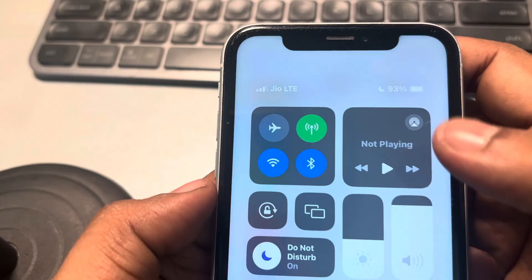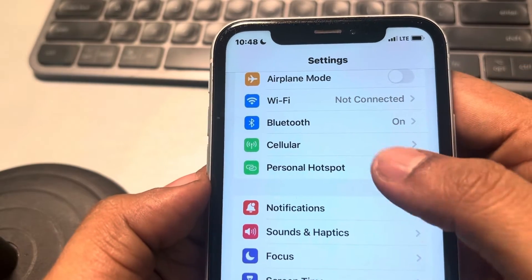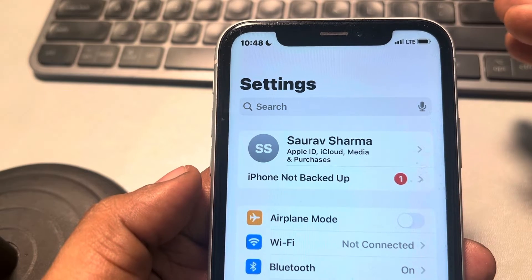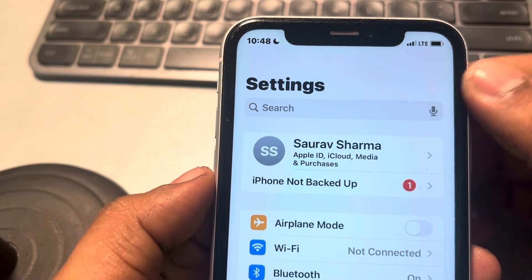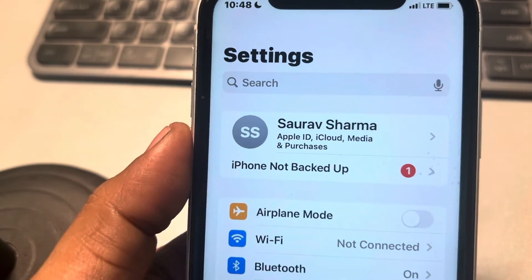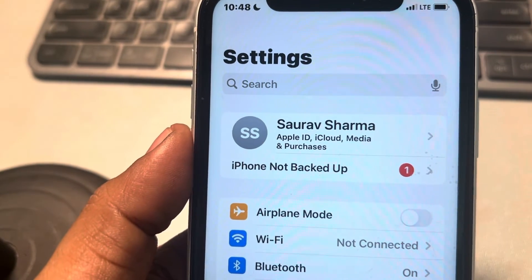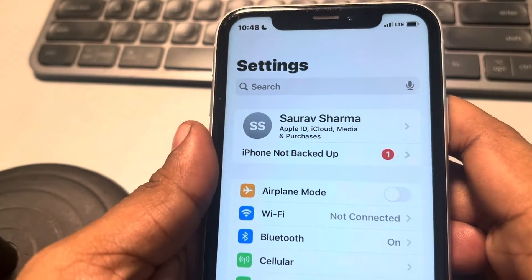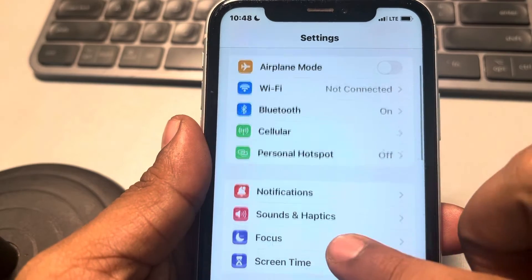The third thing is, make sure you have a stable internet connection. Make sure your cellular data and Wi-Fi are both turned on, otherwise you may go out of range of a Wi-Fi connection and if cellular data isn't available either, the app will give you delayed notifications.